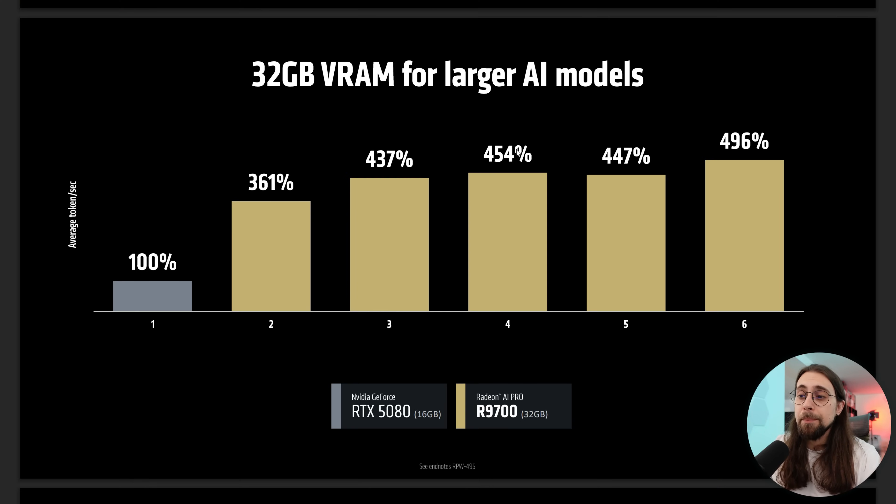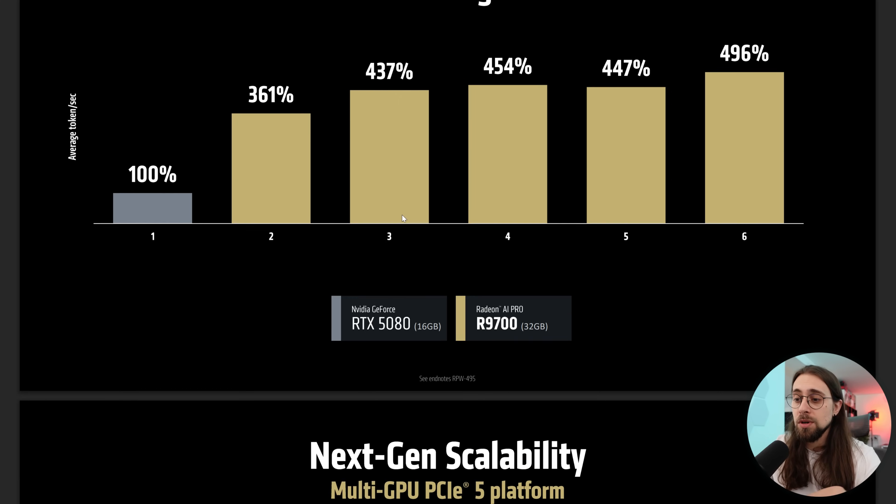Just in case you want to see a comparison presented by AMD: we have the RTX 5080 compared to the R9700 with 32GB for larger AI models. And we have 3 times faster, 4 times faster, almost 5 times the performance, 3.6 times the performance and so on — which is a huge increase.